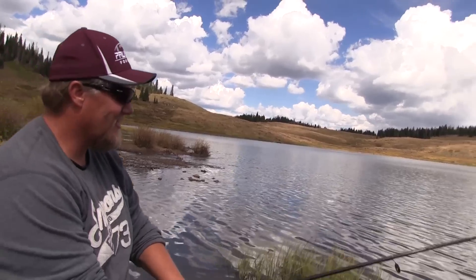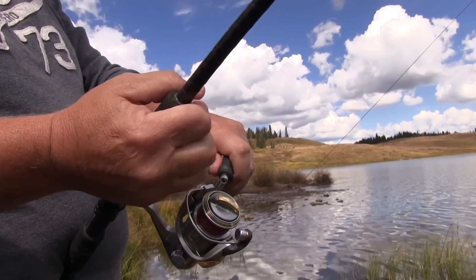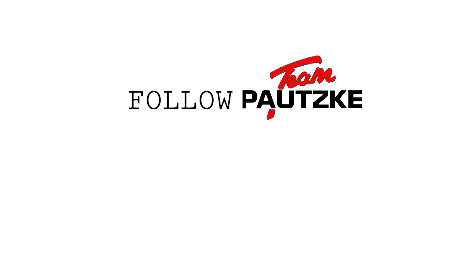You didn't tell me there were sharks up here! I don't know, but it's a big one because he's pulling my drag. You got a weed and a fish. I bet I got something of both — I don't know if you have it.